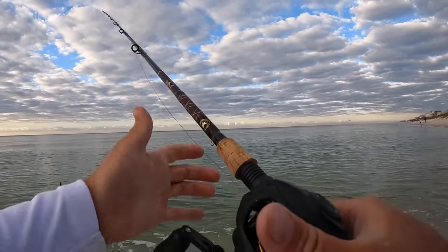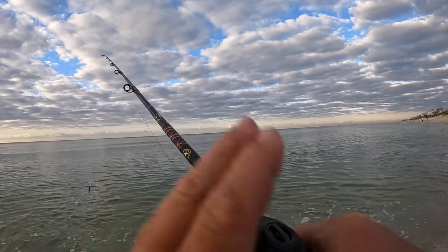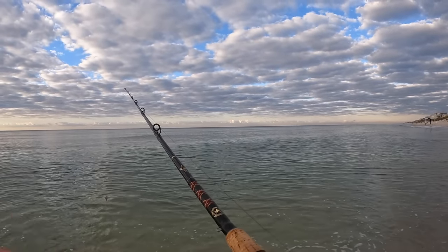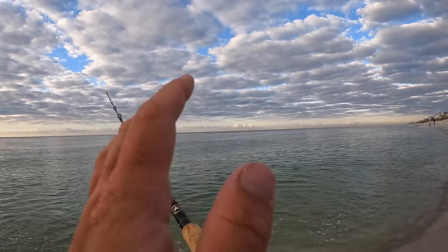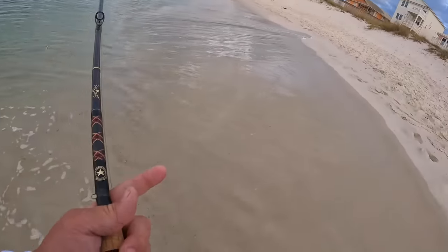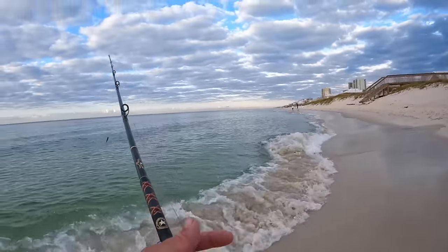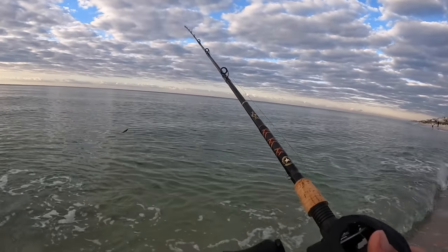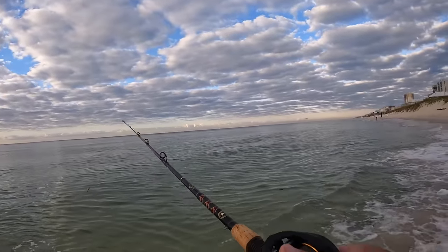I'm using bass tackle - this is my inshore setup with a Pin Squall. You can come out here with your bass tackle, you just need to make sure you rinse it and oil it extremely well and avoid splashing and sand as much as you can, and you'll be okay. You don't have to go out and buy a big saltwater setup to fish the beach.